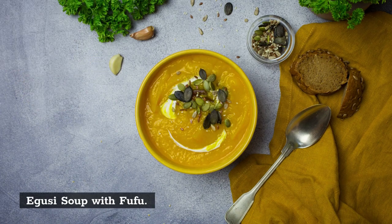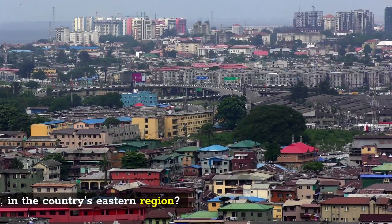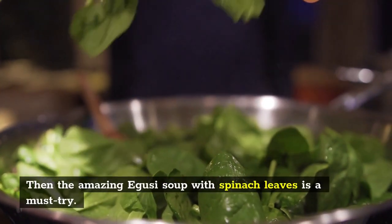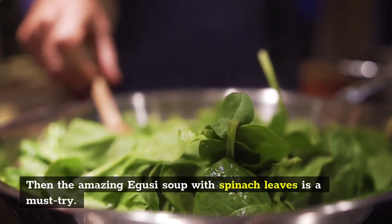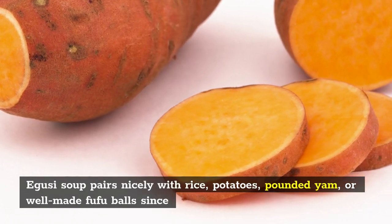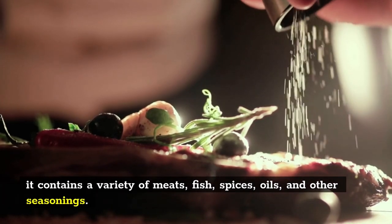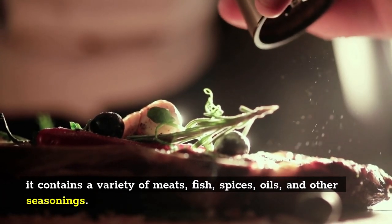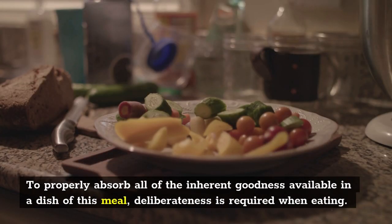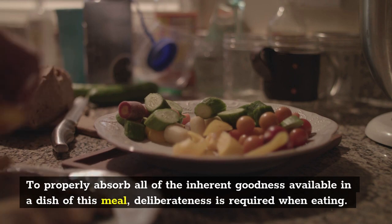Number 6: Egusi Soup with Fufu. Are you currently in Nigeria, specifically in the country's eastern region? Then the amazing Egusi Soup with spinach leaves is a must-try. Egusi Soup pairs nicely with rice, potatoes, pounded yam, or well-made fufu ball, since it contains a variety of meats, fish, spices, oils, and other seasonings. To properly absorb all of the inherent goodness available in a dish of this meal, deliberateness is required when eating.